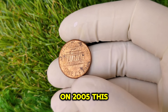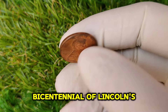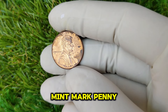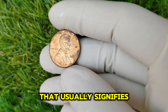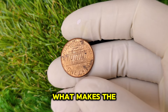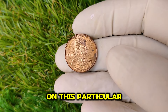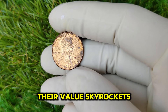Now, let's focus on 2005. This year was significant because the U.S. Mint introduced a new series of pennies to celebrate the bicentennial of Lincoln's birth, depicting different aspects of Lincoln's life and legacy. But here's where it gets interesting — the 2005 No Mint Mark Penny. In 2005, the Philadelphia Mint produced pennies without the traditional mint mark that usually signifies where they were made. This omission was unintentional and created quite the buzz among collectors. What makes this coin so special? It's all about rarity and demand.